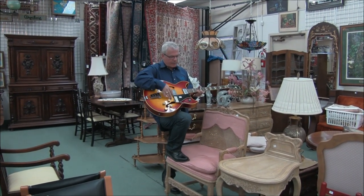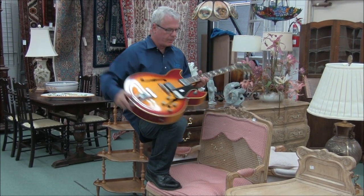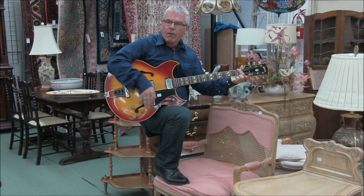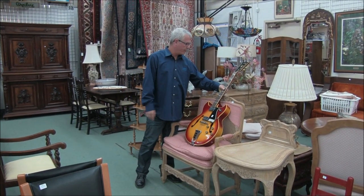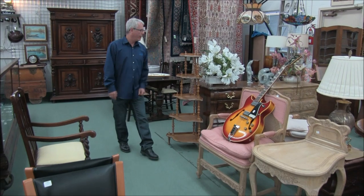This is a really neat piece — a hollow body Gibson Electric. It is a Barney Cassell edition, which was a special edition they put out. I would play something for you but I actually don't know how. There's a little newspaper clipping that comes with it from when Barney Cassell was in Edmonton in 1976. Really a great piece.